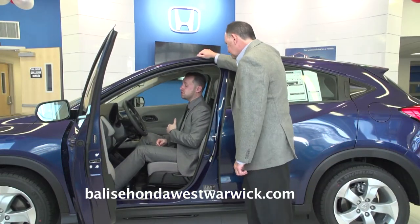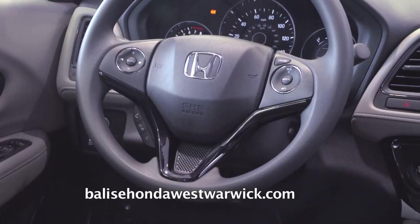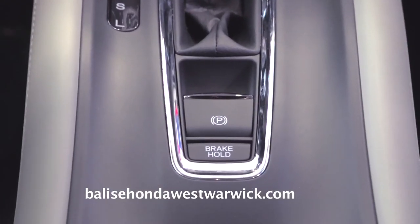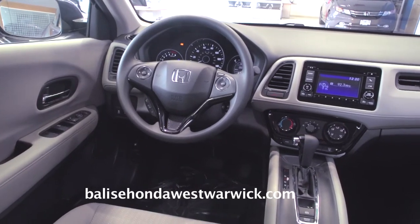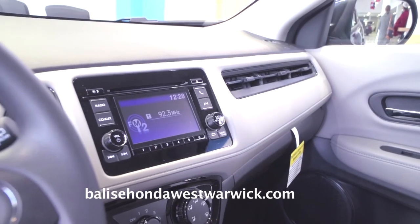Looking at the LX HR-V, it comes standard with Bluetooth, backup camera, a multi-function steering wheel, and electric parking brake. As you move up in trim, navigation, leather, push button start, sunroof, lane watch, and a touchscreen become available.